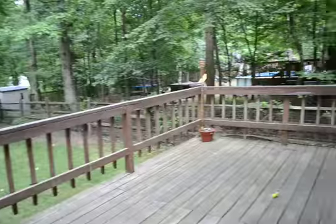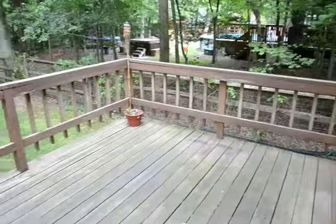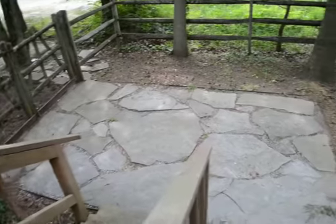This then leads out into the backyard. It's a fully fenced backyard with a deck area and a little patio.